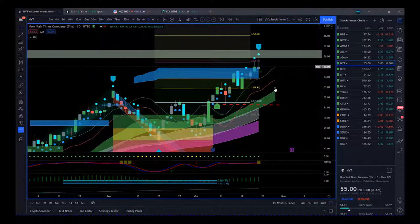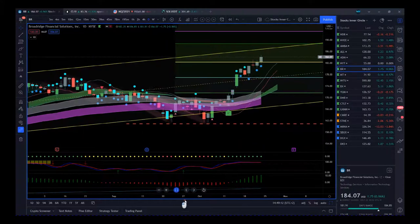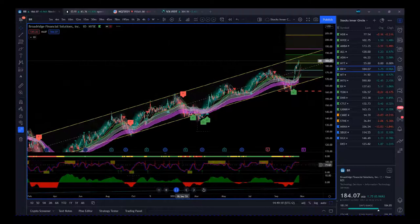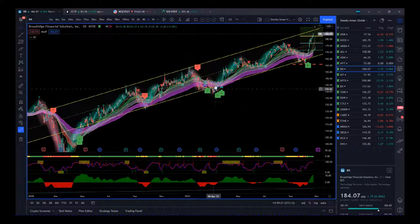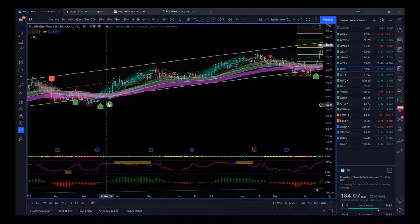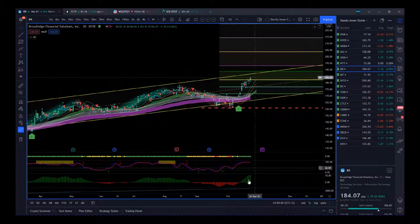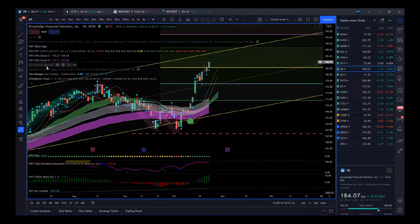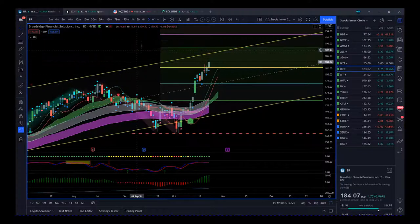BR is next — pure expert algo signal. Going back to the basic fundamentals I look at: this is a fantastic channel with lots of tests on the top, and the center line is really tested from above and below — a great trend. You can see on the five-star and six-star buys with the expert algo we had a good move, and then we've had a good move recently.